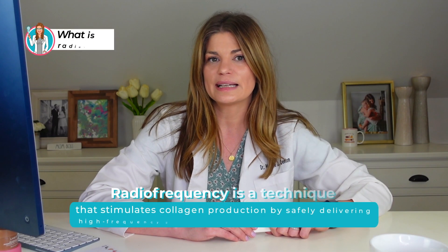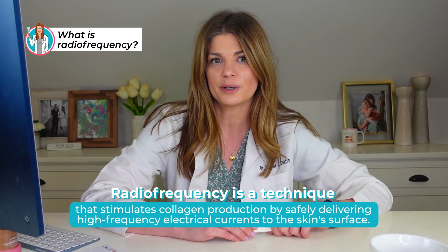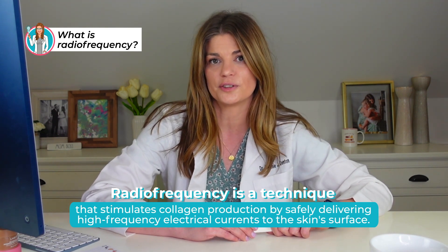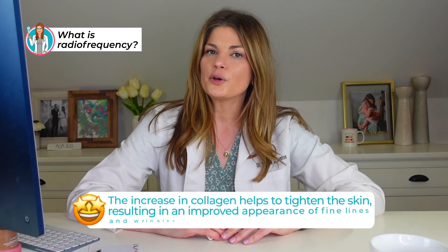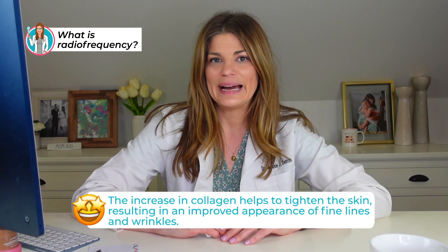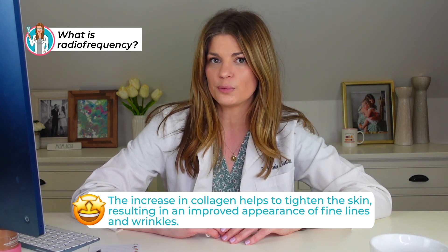So what is RF? RF is a technique that stimulates collagen production by safely delivering high-frequency electrical currents to the surface of the skin. The electrical currents generate heat at a predetermined temperature to increase collagen growth within the superficial and deeper layers of the skin. This increase in collagen helps to tighten the skin, resulting in an improved appearance of fine lines and wrinkles.